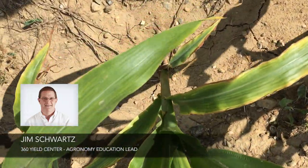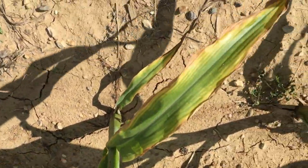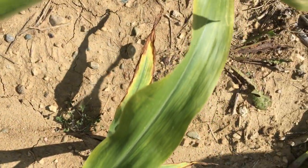Jim Schwartz here with 360 Yield Center. Just wanted to show you something that's actually popping up quite a bit now that it's dry in some areas, and that's potassium deficiency.